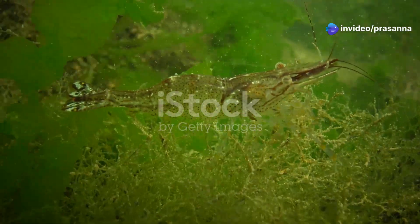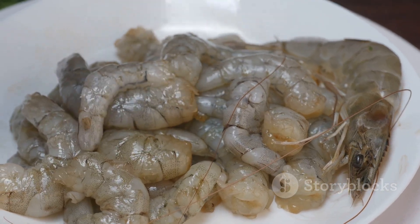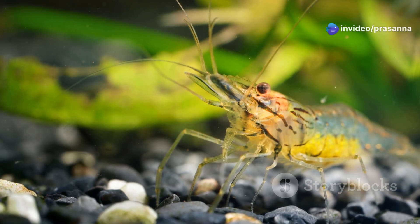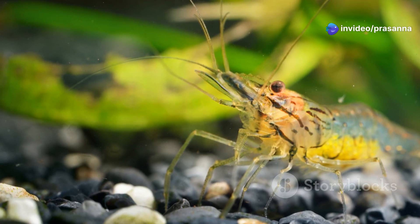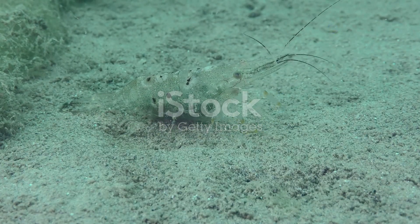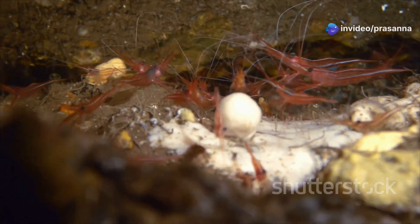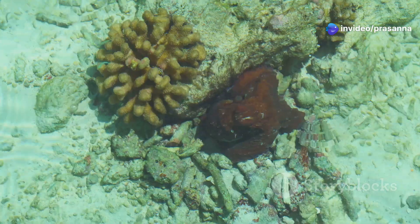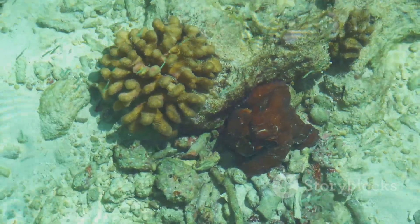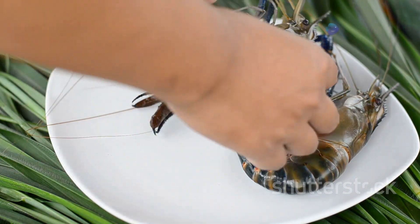As the post larvae continue to grow and molt, they transition into juvenile prawns — miniature versions of their adult counterparts, possessing all the physical characteristics and behaviours of mature prawns. They are active hunters, foraging on the seabed for small organisms, algae and detritus. Juvenile prawns exhibit social behaviour, often forming schools for protection and improved foraging efficiency. They are also highly adaptable, changing their colour patterns to blend with their surroundings and avoid predators, preparing for the challenges and opportunities of adulthood.